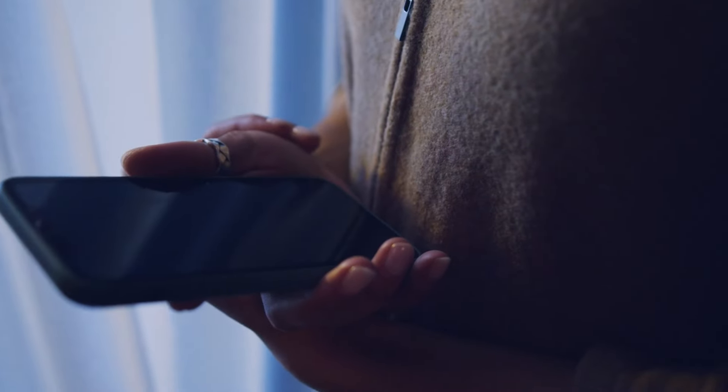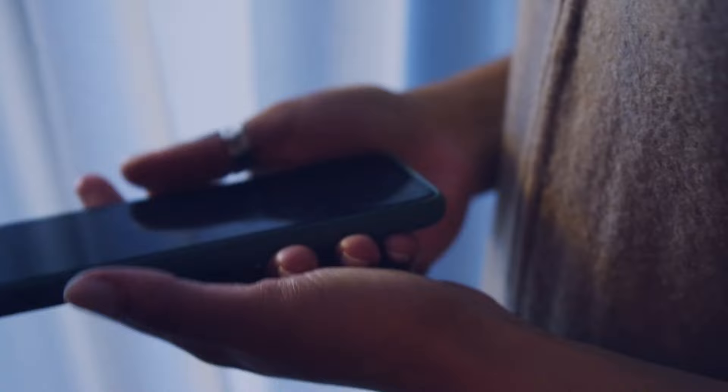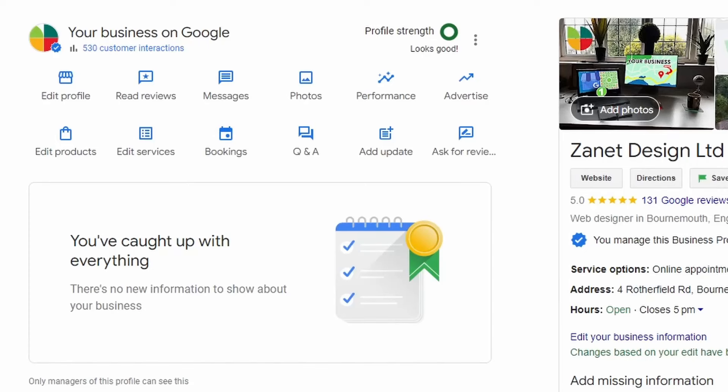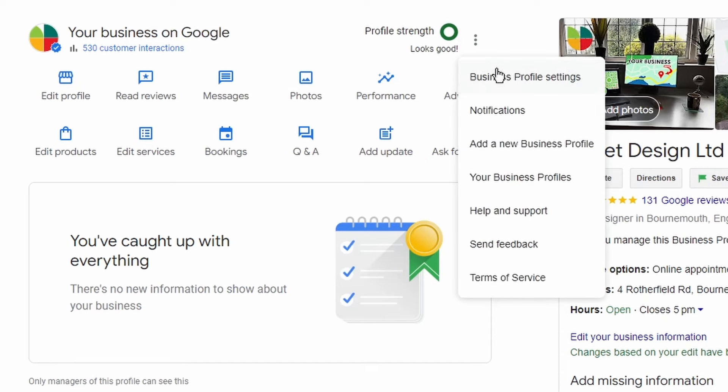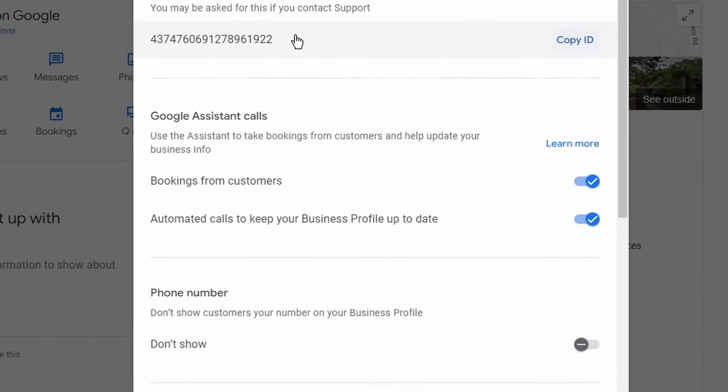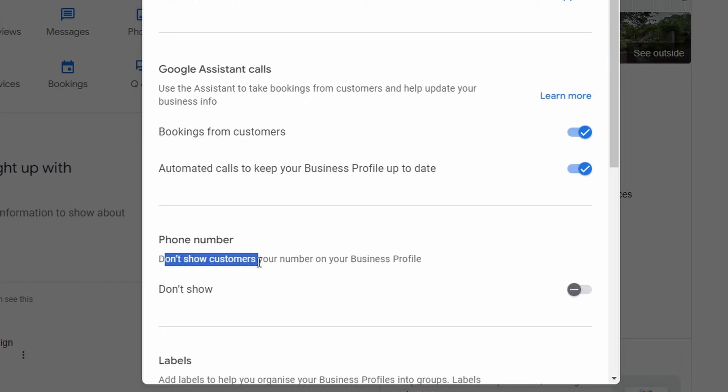Setting number five: just imagine having your business and no one calls, only to find out that your phone number hasn't been shown to the public. There's a setting that can switch your phone number back on. Go to the three dots, then 'Business Profile Settings,' then 'Advanced Settings,' and there you'll see the phone number toggle. You need to read it carefully — toggling it on actually turns the number off, so if it's already on, that may be why your number isn't showing.